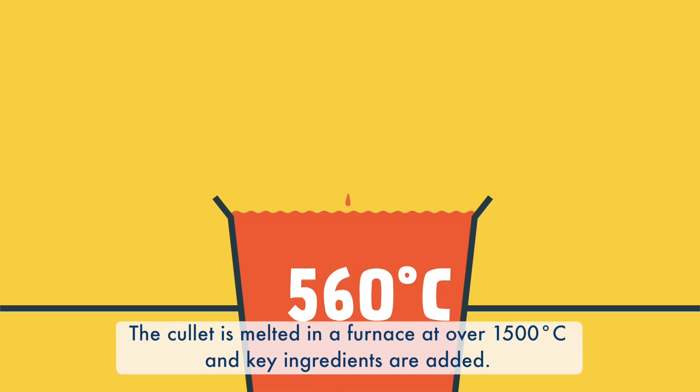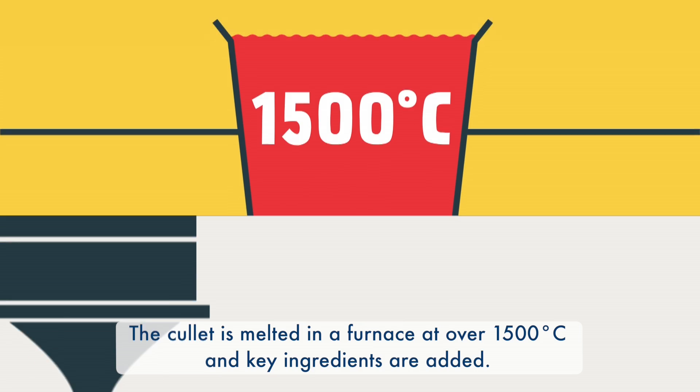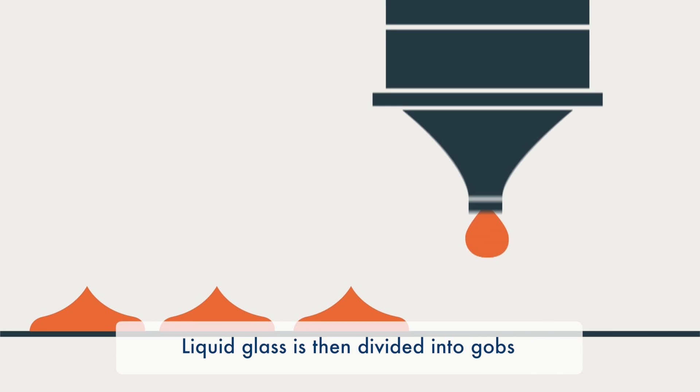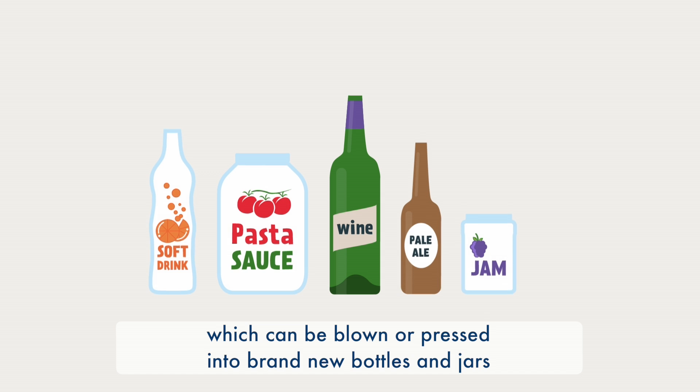The cullet is melted in a furnace at over 1,500 degrees Celsius and key ingredients are added. Liquid glass is then divided into gobs, which can be blown or pressed into brand new bottles and jars.